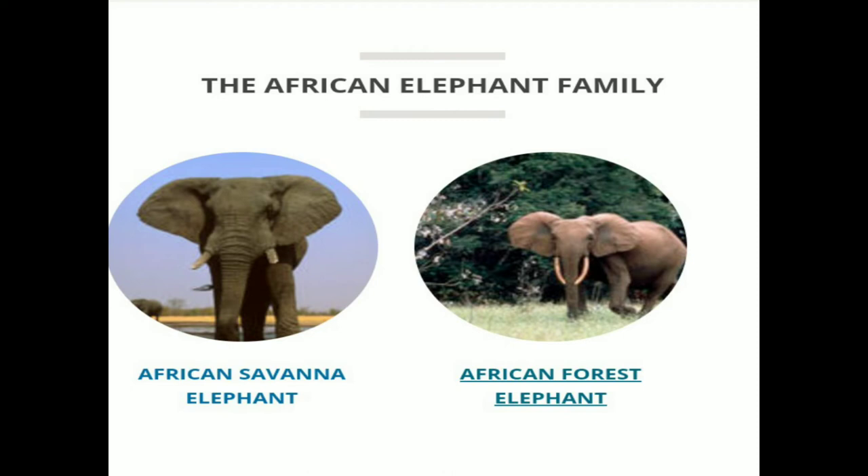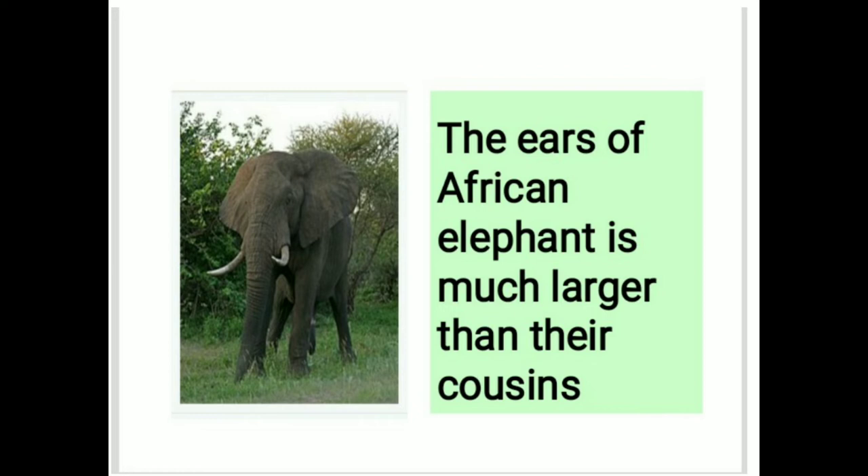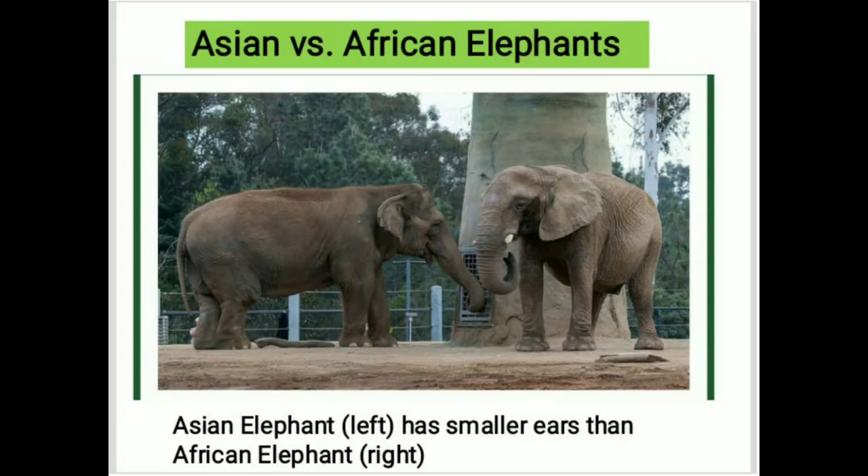The three species are: African Savanna Elephant, African Forest Elephant, and Asian Elephant. The ears of the African elephant are much larger than their cousins. The Asian elephant has smaller ears than the African elephant.